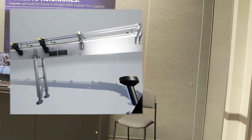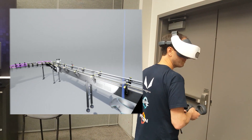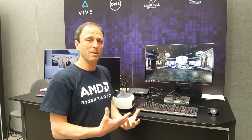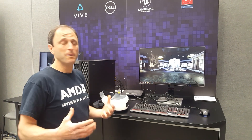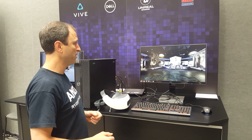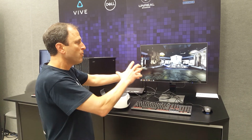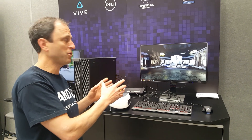We'd like to thank our friends at Septimatec for providing this data set. Another application we think has pretty interesting implications, especially here at NAB, is the ability to use wireless VR for pre-vis in a virtual production environment. We have created a complex, detailed scene in Unreal Engine.